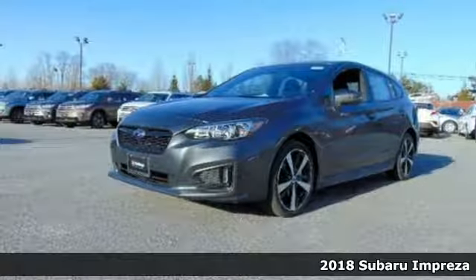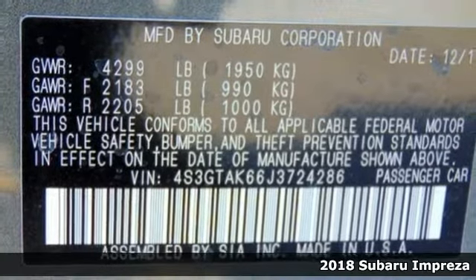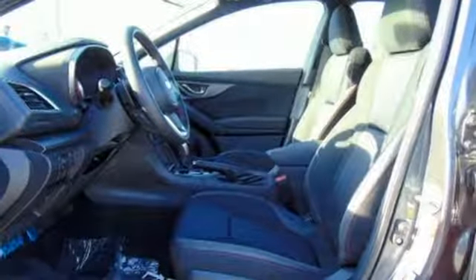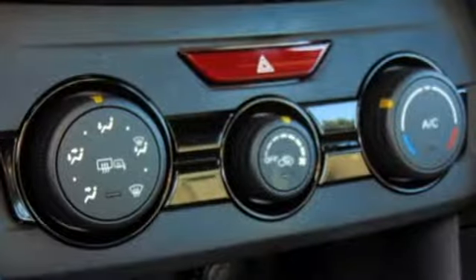Here's the 2018 Subaru Impreza. Life requires the ability to adapt, and this Subaru has the versatility you need. A stylish sedan with a refined interior, its 2.0L Subaru Boxer engine and Subaru Symmetrical All-Wheel Drive give you legendary performance and utility.